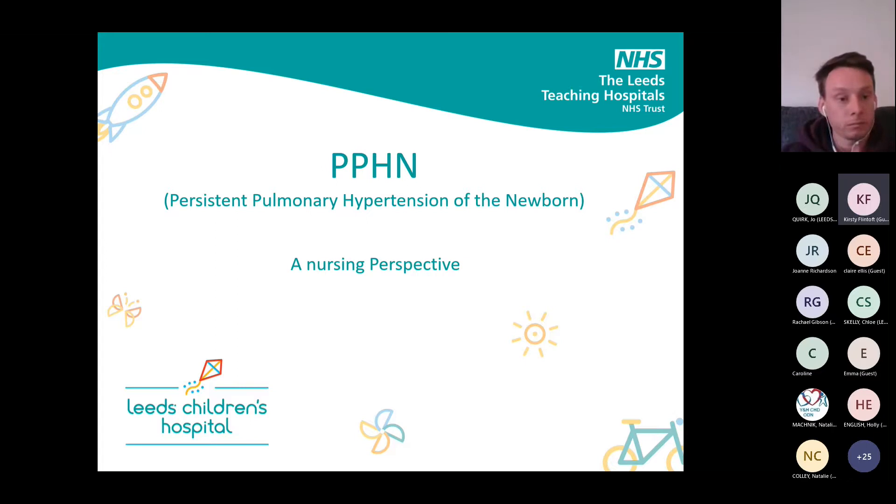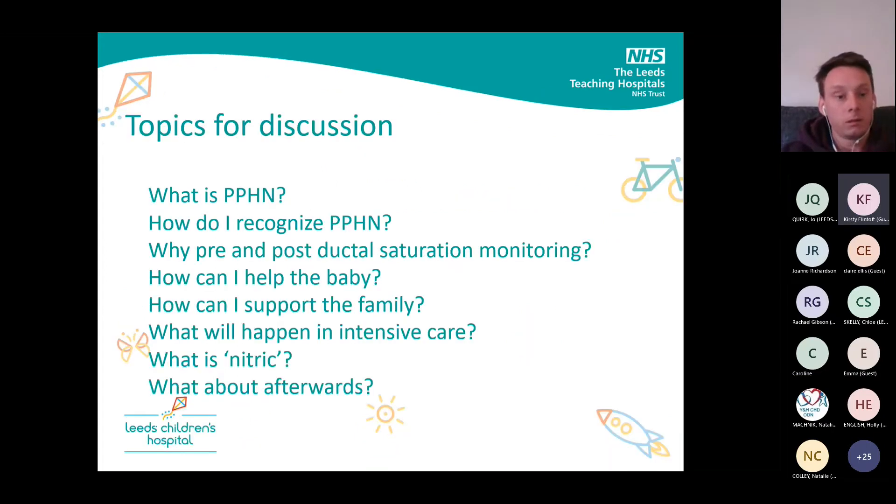These are the following topics for discussion: what PPHN is, how we recognise it, a bit of a detailed look at pre and post-ductal sats monitoring — because we often use those words but don't really understand what they actually mean — how we can help the baby, how we can support the family, what will happen in intensive care, a bit about nitric, and then what happens afterwards.